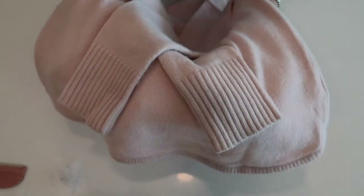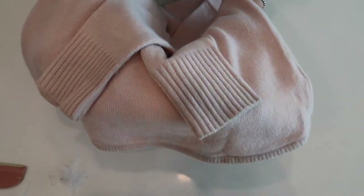I would recommend only washing your wool and cashmere items when it's absolutely necessary — for example when your cuffs are dirty, when you've spilled something on it, or when you've worn it for an entire winter and it still has a bit of a smell. In that case I will wash it and put it away for the summer months.